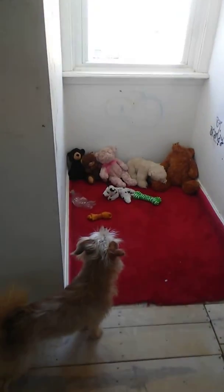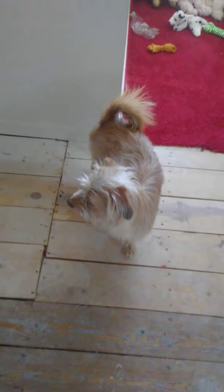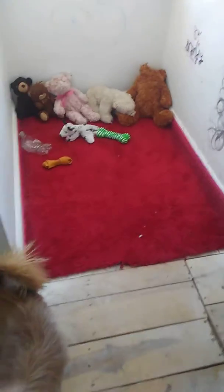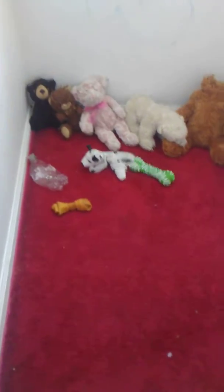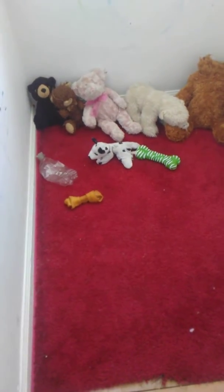This is Bentley's little area — there's little BitBean. This is his little area, his toys. He's got stuffed bears, he's got a plastic bottle, he's got a squeaker toy, and he's got one of them chew bones.